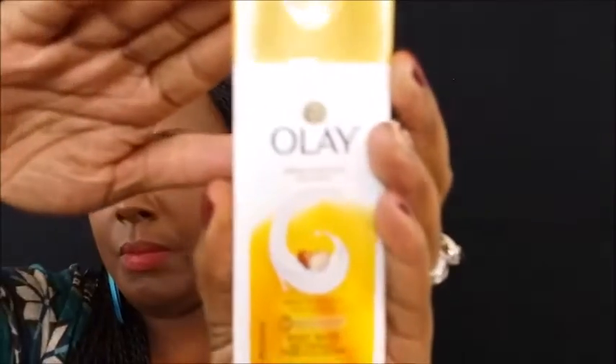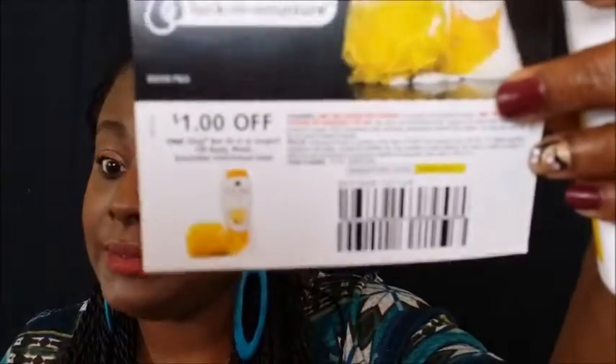It also came with a coupon. Even though they sent it to you for free, they send you a coupon for a dollar off. So I got a free product, and they basically gave me a dollar to go purchase it again. And then I got the Oliva Lay Body Wash, and you also receive another dollar off coupon to purchase another one.